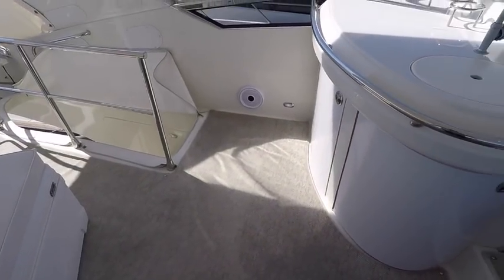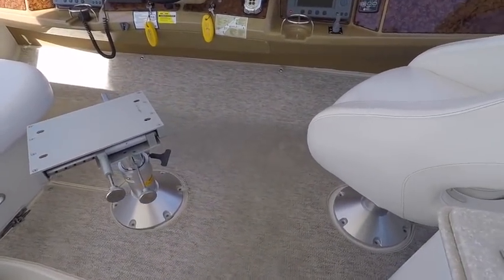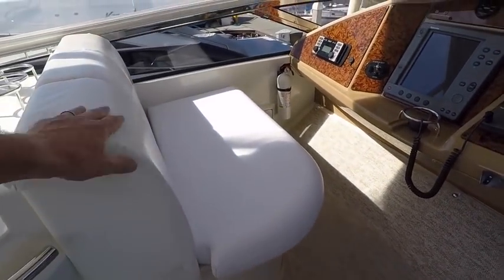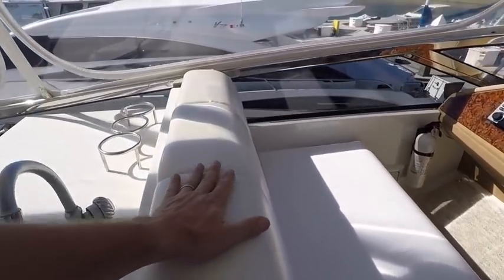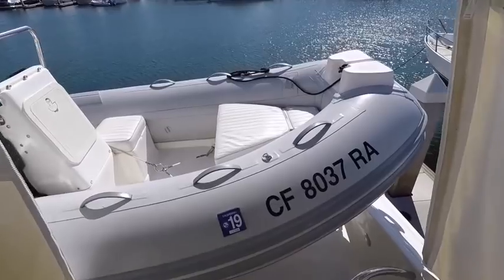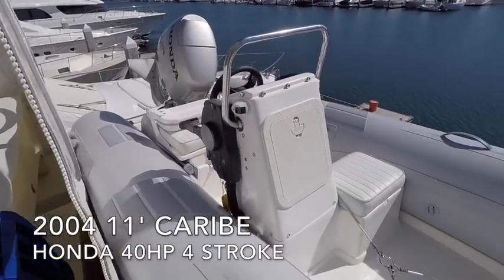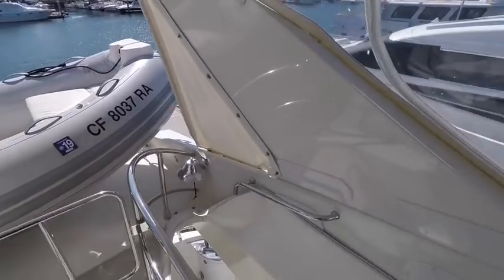I'm going to give the exterior carpet throughout the boat about a 6.5 out of 10, mainly because you can see some wear. Certain cushions have been redone which makes the others look less good by comparison, but this is an easy thing — if soft goods are all you have to do on this boat, that's pretty good. The tender looks in great shape — upholstery, tube, and all the speakers appear to have been updated.